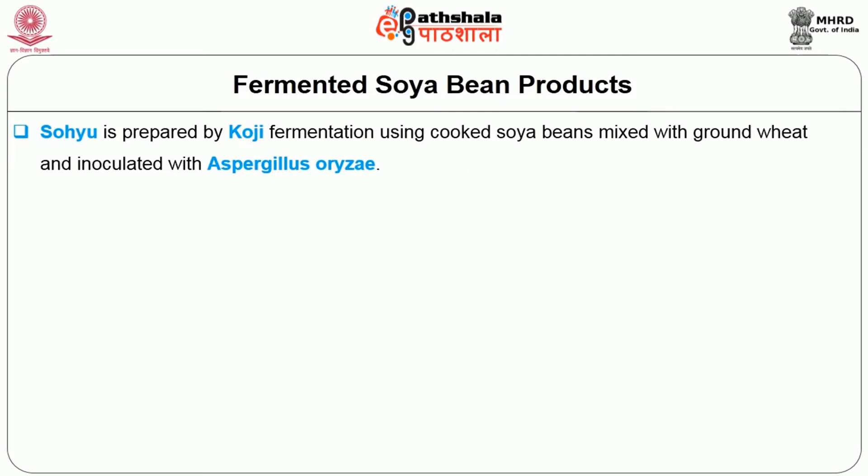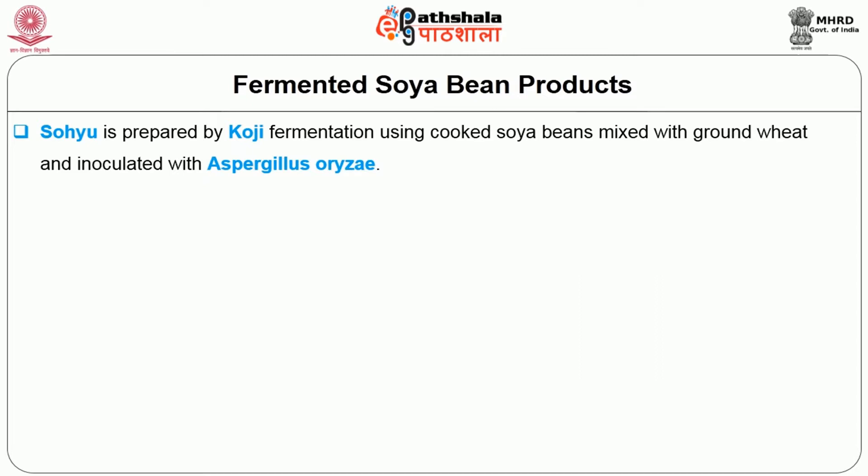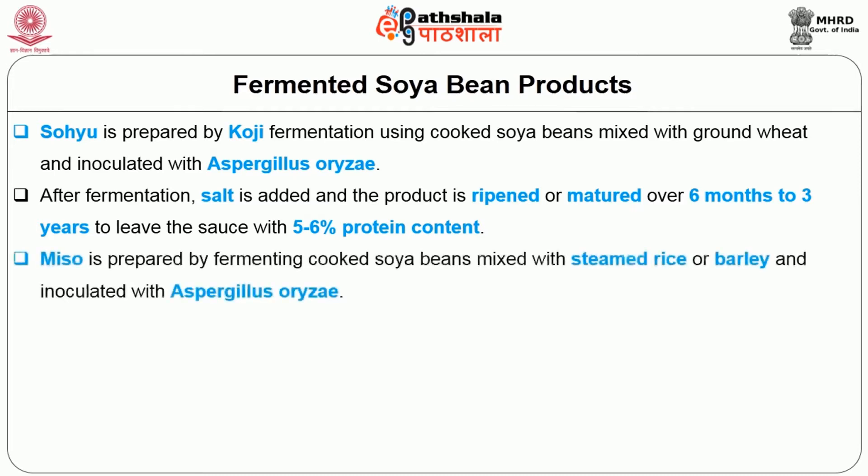Shoyu is prepared by koji fermentation using cooked soya beans mixed with ground wheat and inoculated with Aspergillus oryzae. After fermentation the salt is added and the product is ripened or matured over 6 months to 3 years to yield a sauce with 5 to 6% protein content.